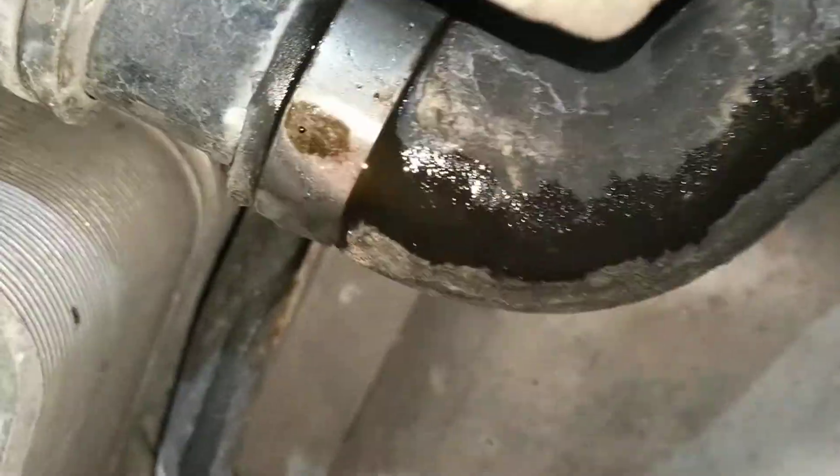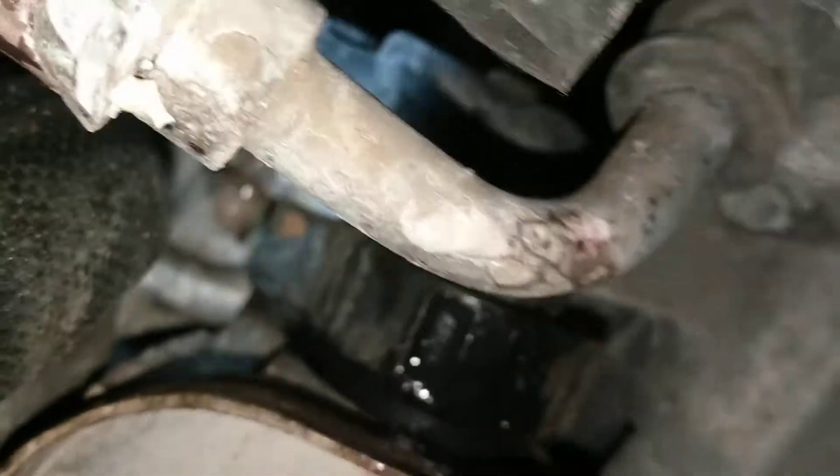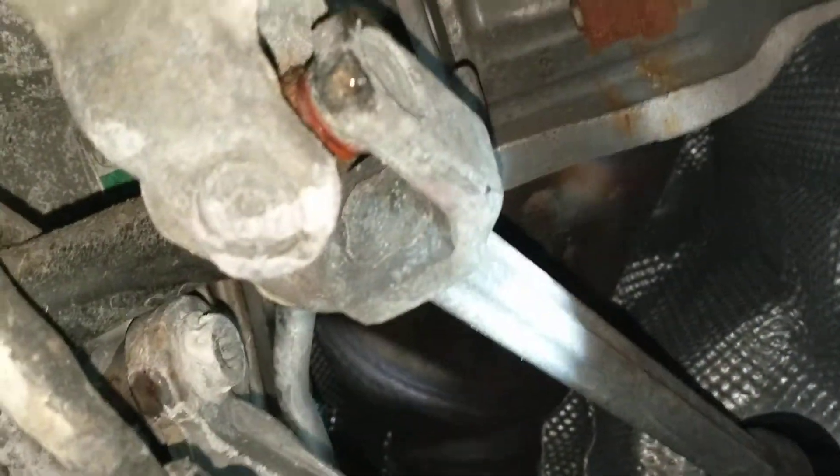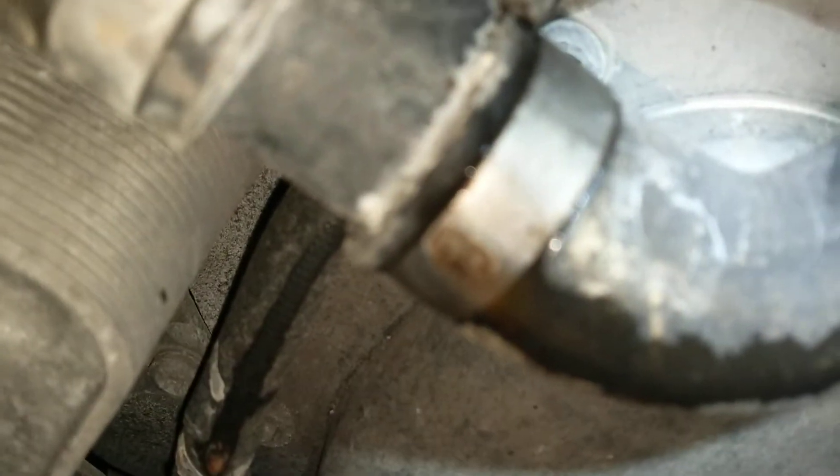There's the coolant coming from the top — that's the catalytic converter somewhere in that area, which is basically the union. It's just dripping and dripping down onto this transmission belly pan, and there's a droplet of coolant right there.